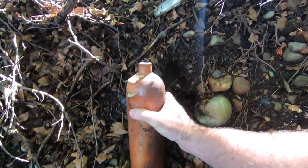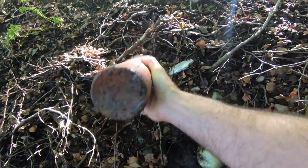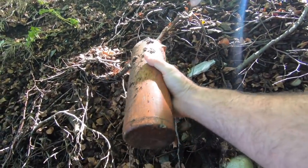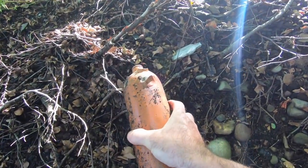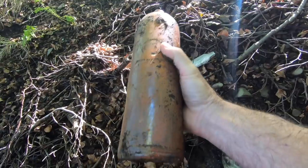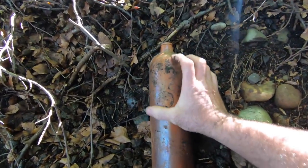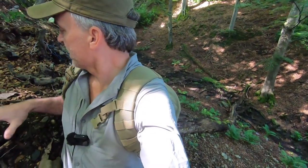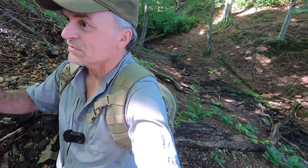That's pretty cool. Missing the handle on it, but that's all right. That reminds me of something they might put gin in, although it's probably not what it is. It might have a maker's mark on it somewhere. Let me clean this off a little bit and we'll get a better look at it, and we'll look around here just a little bit more. I don't see a lot of stuff sticking out of the dirt.